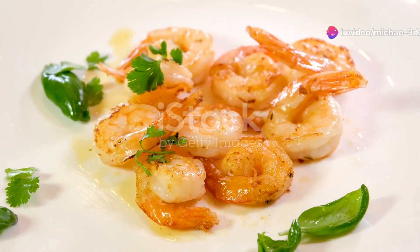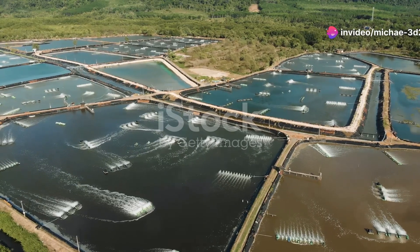Why do 70% of shrimp on your plate come from farms? Let's uncover the secrets of shrimp farming.